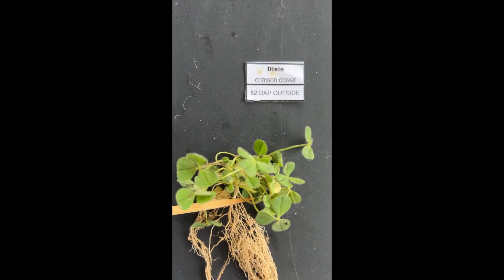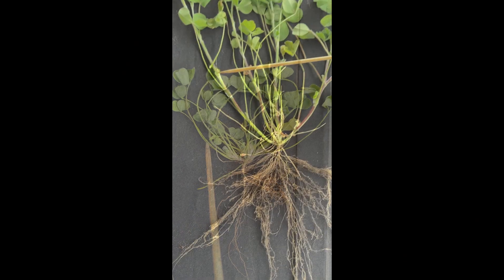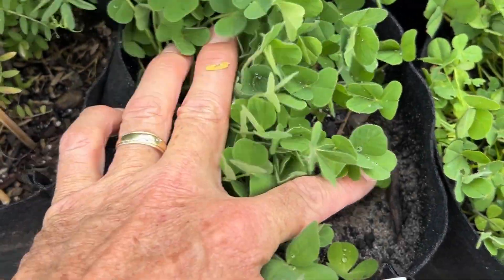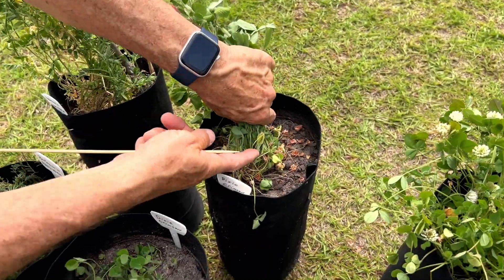Above ground, Dixie Crimson Clover grows rapidly and vigorously from the crown, producing numerous branches covered in soft, leafy vegetation. Its growth points are low, allowing it to withstand trampling, tough grazing, and multiple harvests.